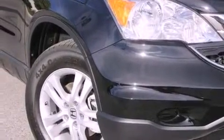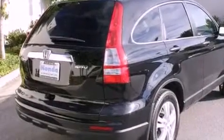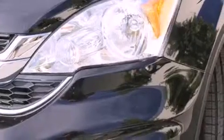Features include a power moonroof, cruise control, a rear window defroster, a CD player, a passenger side vanity mirror, a security system, a traction control system, an anti-lock braking system, keyless entry, and folding rear seats.